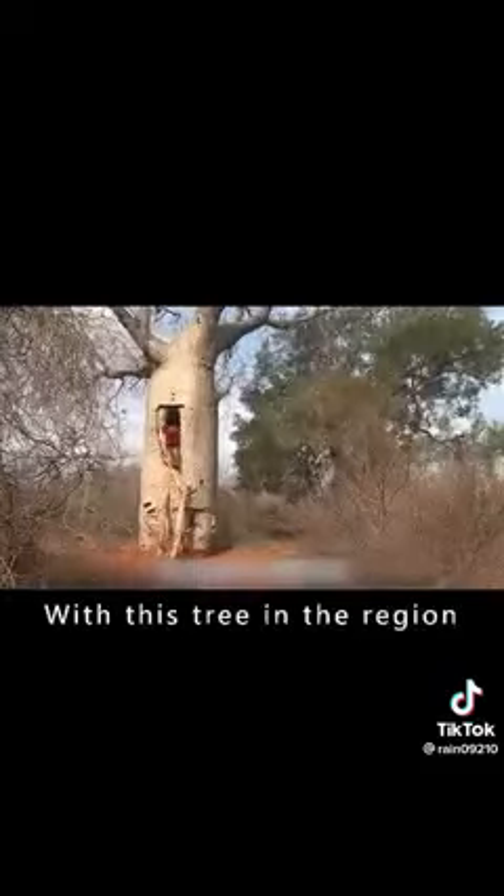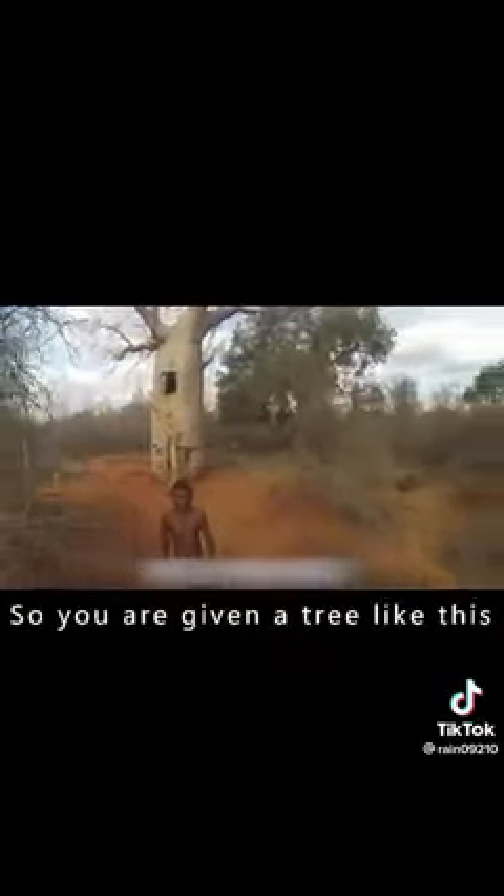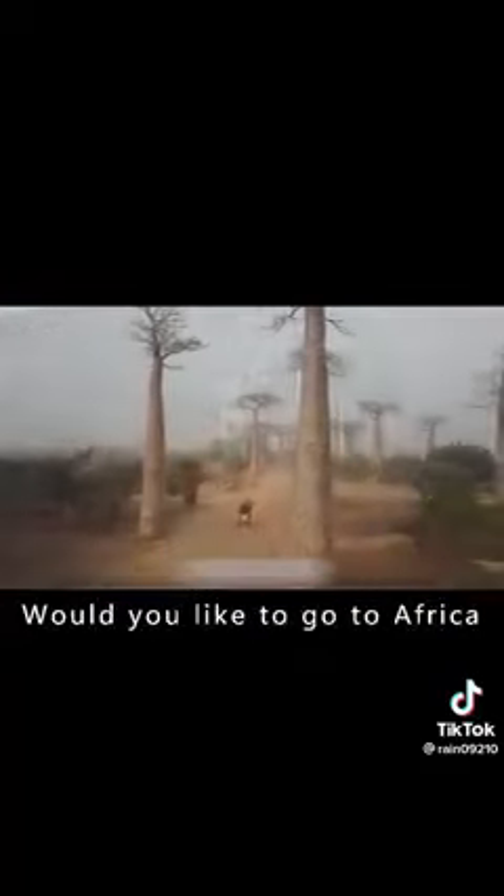The trunk can even be used as a big house to live in. With this tree in the region, you can live like royalty. So if you were given a tree like this, would you like to go to Africa?